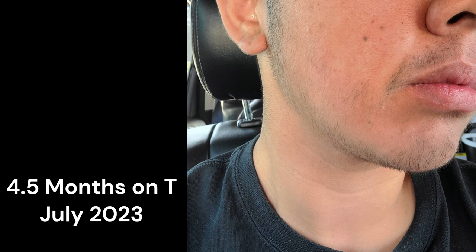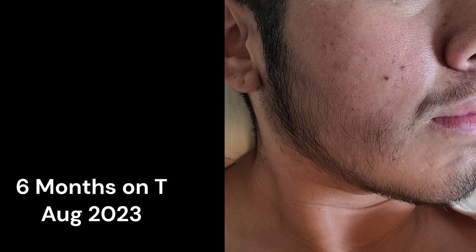As far as my facial hair progress, immediately I noticed right under the nose — the mustache area grew in pretty quick, then followed by some chin hairs. In the beginning it was just little stubbles here and there. My sideburns always got pretty thick but never came down here, so the next stage was it started to come down towards the jawline and started making its way to fill in from the chin to the jawline.